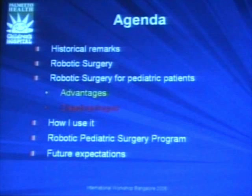We're going to talk briefly about historical remarks, what robotic surgery means in pediatric surgery, the advantages and disadvantages, and how I use it, how I started a program on February 28th — and I remember that date because obviously there was a lot of work to be done to get to that point — and briefly, what are the future expectations?